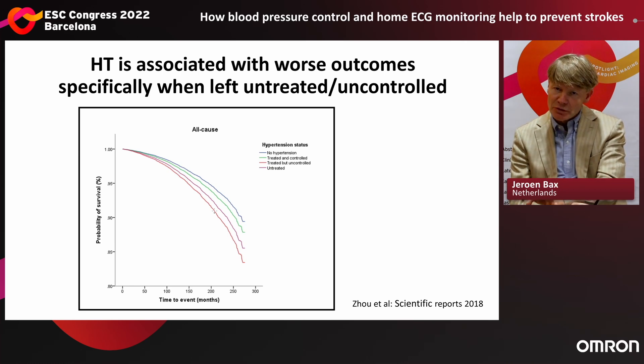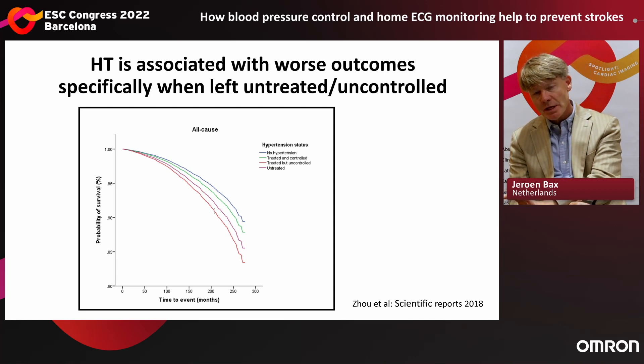Once hypertension is present, it has been shown over and over that it is associated with worse outcomes, and that is even worse if left uncontrolled. So we need to detect it in order to treat it, and the earlier we detect it, the higher the likelihood that we can prevent these negative outcomes and adverse events.